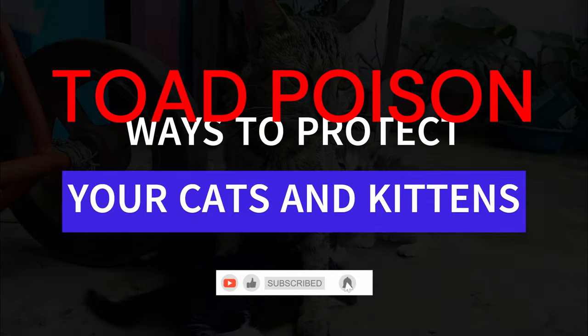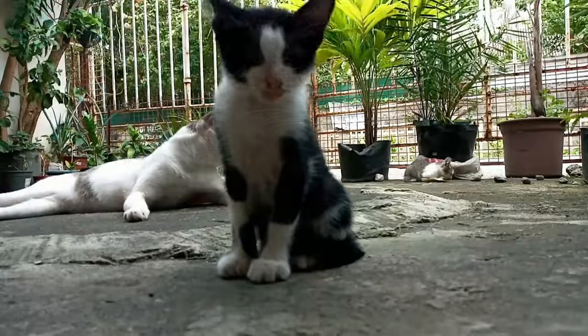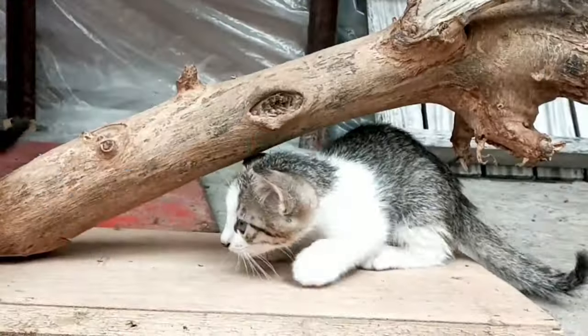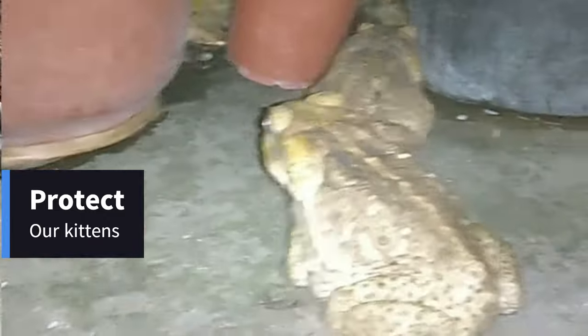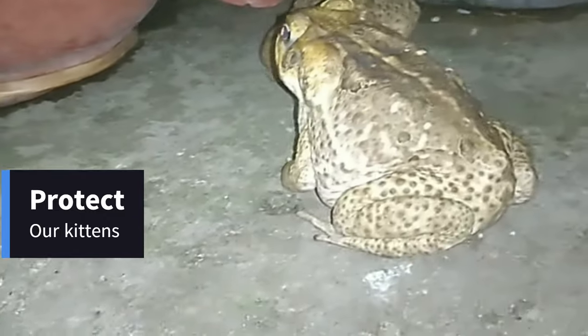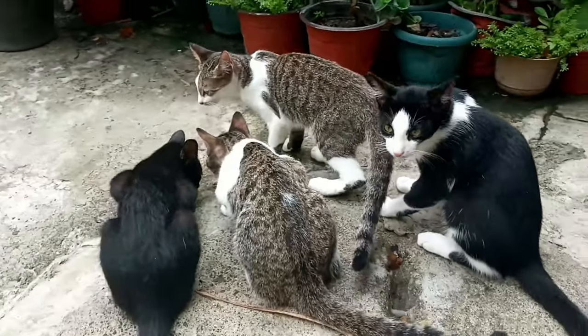Ways to protect your cats and kittens from toad poisoning. Why do we need to protect our kittens and cats from toad poisoning? Toad poisoning can be very dangerous for kittens and cats — here is why.